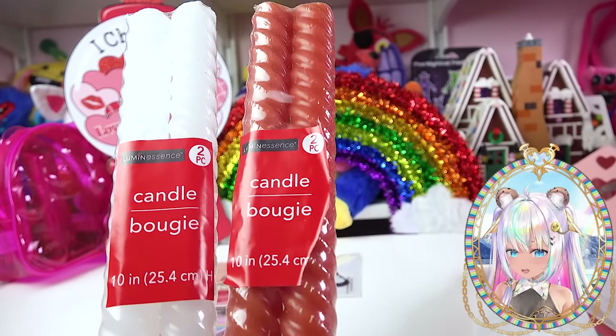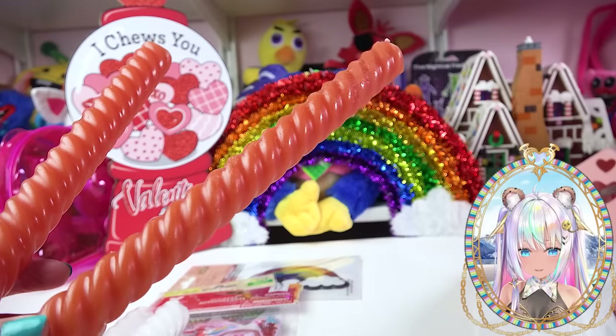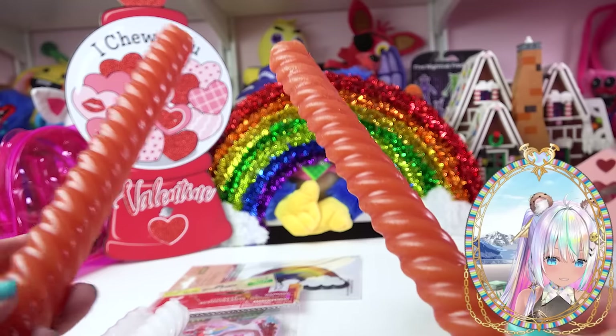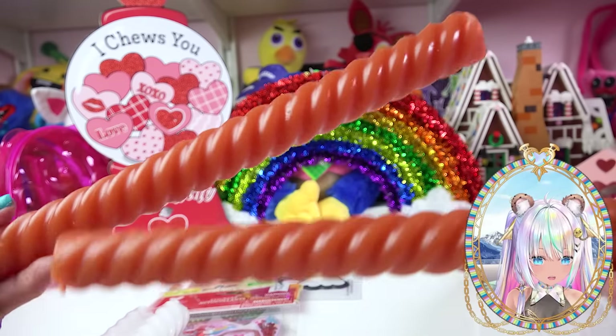They had really nice candles, and I liked these ones because they're kind of twisty. This one looks like a bunch of licorice candy — look how nice they are. So instead of just your normal basic pillar candles, go for these twisty, kind of lollipop-looking ones.